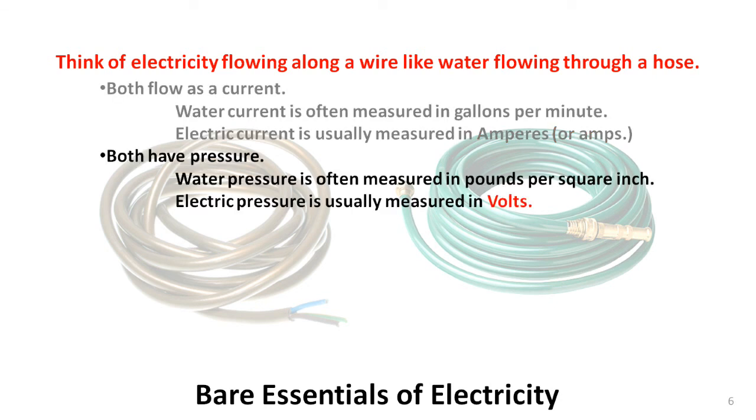Water pressure is pretty easy to understand. Most of us have held a water hose and placed our thumb over the end to increase the pressure and spray the water further. Electric pressure isn't as easy to demonstrate, but it works in a very similar way. Most people know that the higher the voltage is, the more danger there is. Fortunately, the voltage from 12-volt lead-acid batteries isn't dangerous.